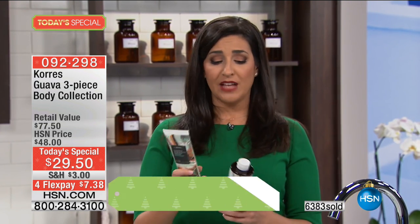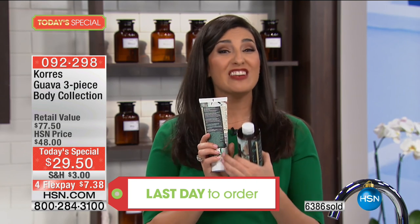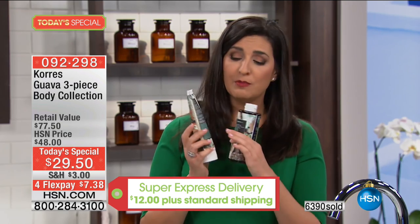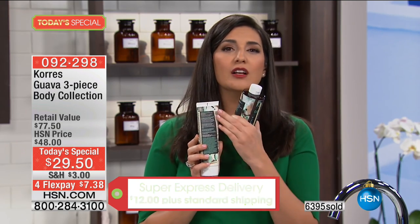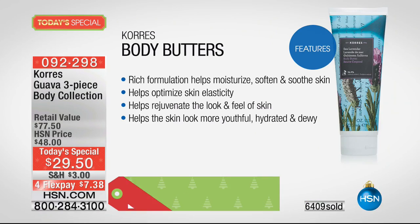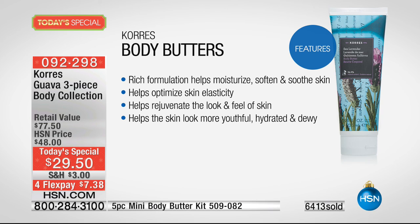Korres optimizes your skin's own elasticity — that's why it's different from anything else on the market. They even label everything that is NOT included right on the back: no parabens, no silicone, no mineral oil. The formulations are extremely rich and help moisturize, soften, and soothe your skin. You see the instant difference immediately — it's rejuvenating the look and feel of your skin, making you look more youthful and hydrated.